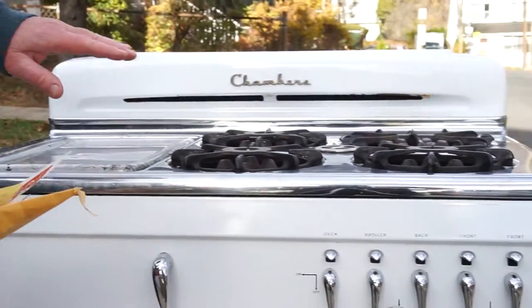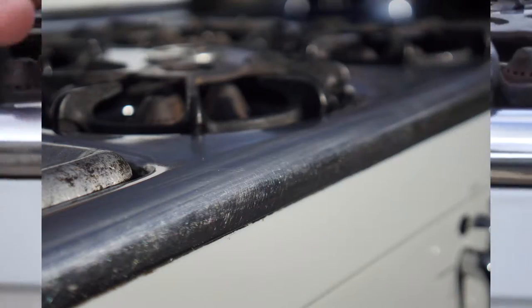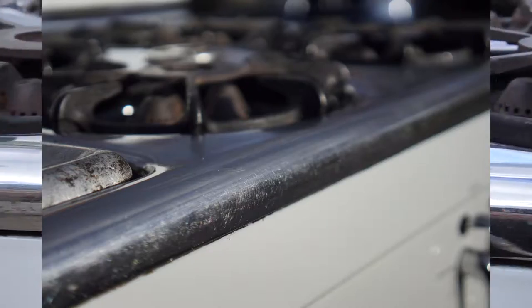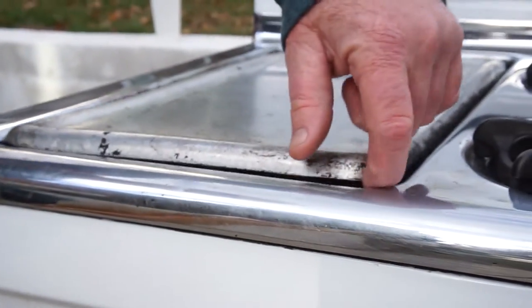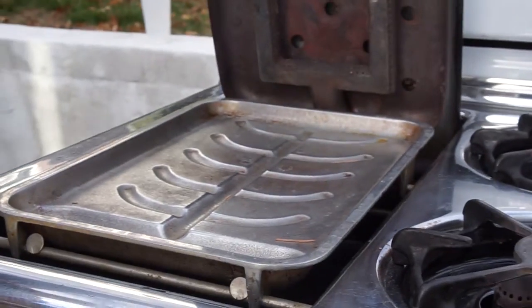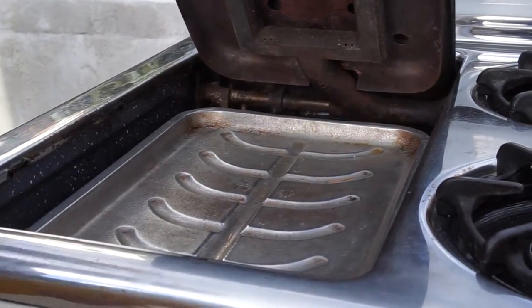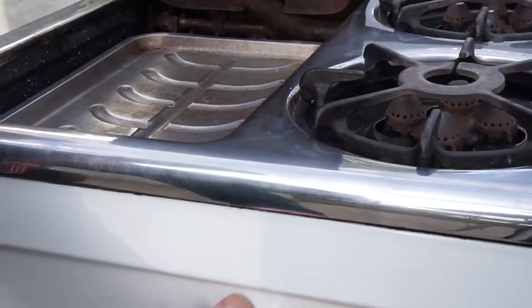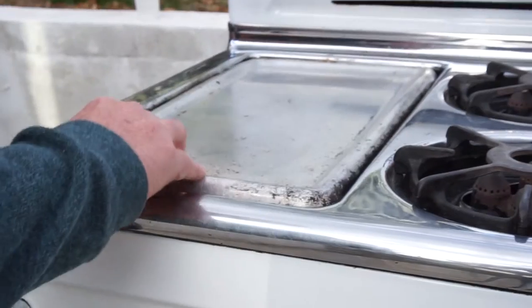There's a few minor things wrong with it. It has some scratching on the chrome on top — slight scratching from being close to 70 years old. This is the broiler. The mechanism, the lifter broiler, doesn't work anymore. I use a pair of tongs to lift it and close it.